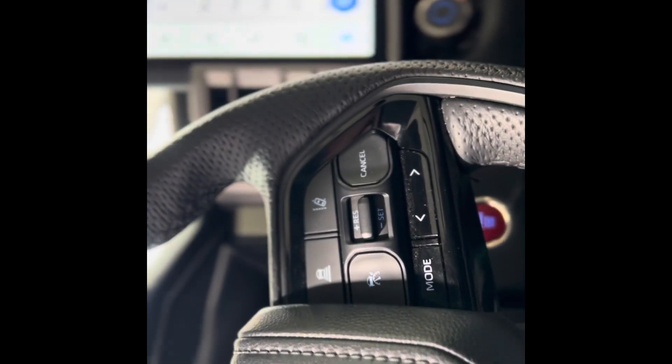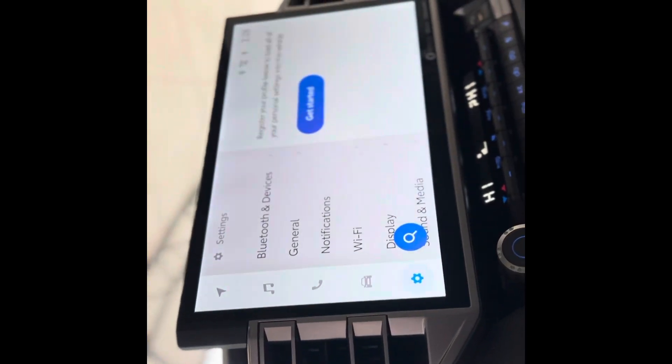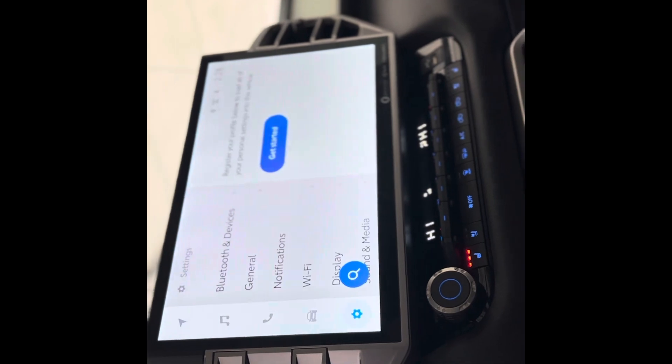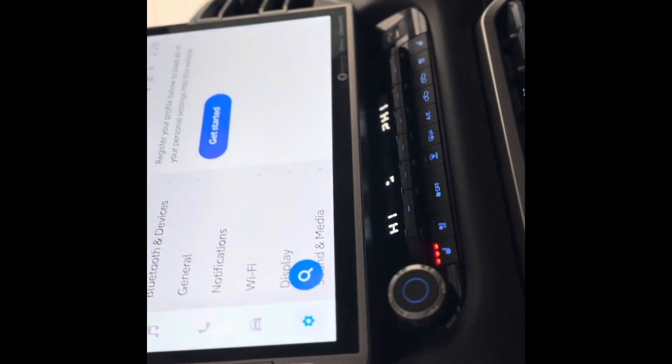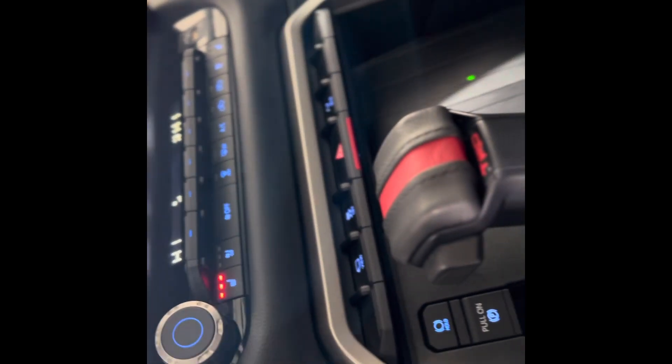We also have some cruise controls here on the right and a huge dash. As you can see, there's a huge touchscreen media system with navigation, Android Auto, and Apple CarPlay. Below that we have some climate controls with heated and cooled seats and more advanced safety features.